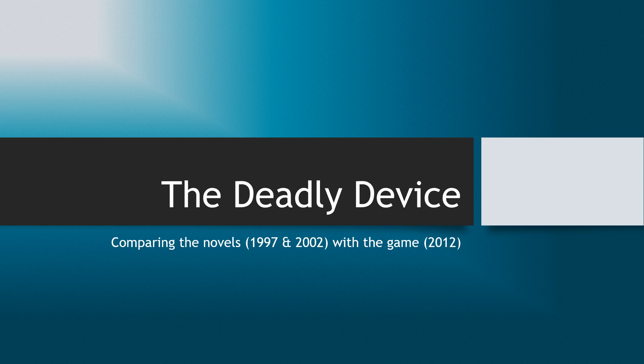Hello everyone! Welcome back to another book to game comparison video. Today I am going to be looking at the Nancy Drew game, The Deadly Device, and the two books that it is based on.